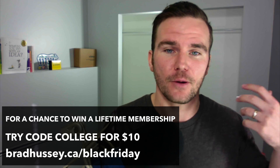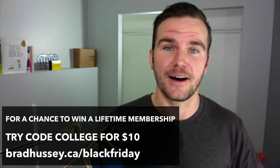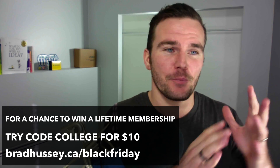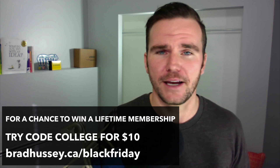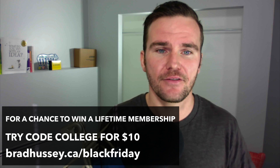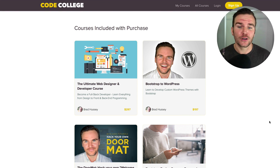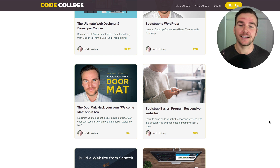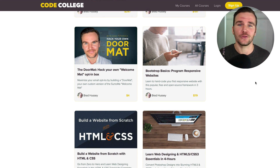At CodeCollege.ca I offer a bunch of coding tutorials ranging from front-end development to web design to back-end programming — MySQL, PHP. We do Bootstrap, responsive sites. Included in the membership we have the Ultimate Web Designer and Developer Course, Bootstrap to WordPress, and Hack Your Own Welcome Mat, where you can create a fun little opt-in box using HTML, CSS, and some jQuery. Bootstrap basics so you can learn how to build responsive websites.